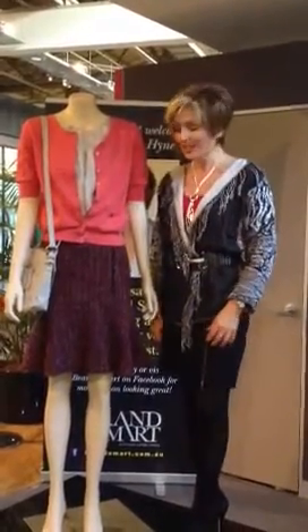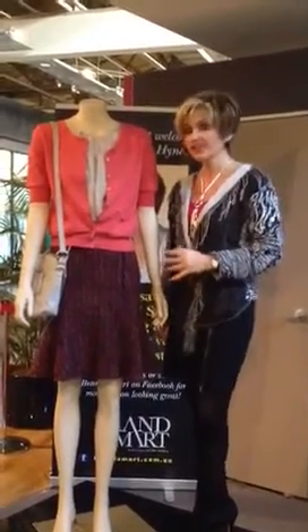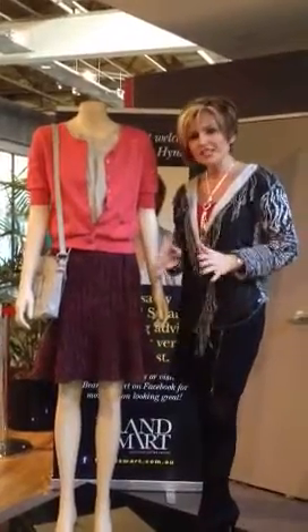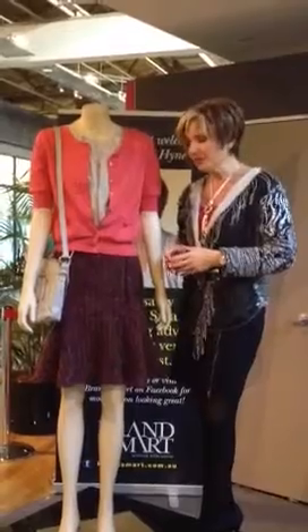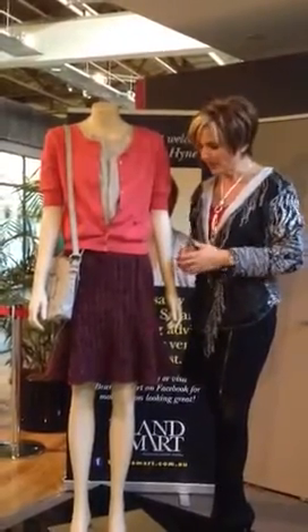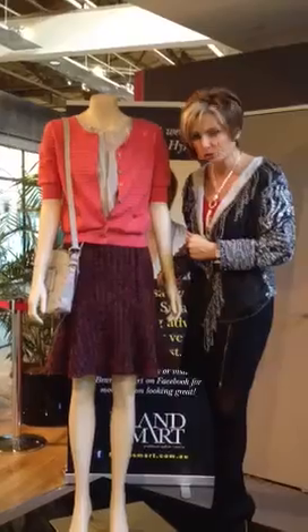Hi, Julie back again at Brandsmart. Today I've put an outfit together which is really fabulous if you're quite petite in shape or rectangular in shape. We could even get away with it if we've got a nice hourglass silhouette, because the skirt has a beautiful shape to it.